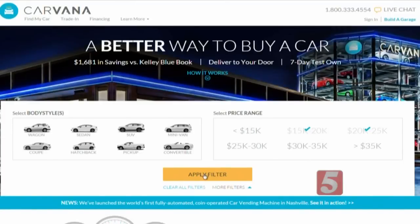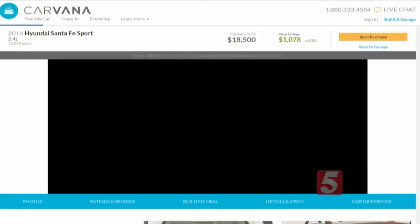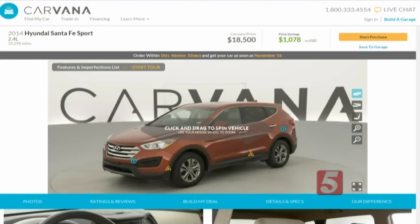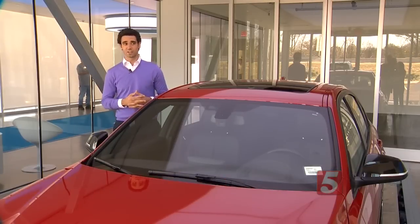The entire purchasing process is done online instead of at a dealership. Customers can pick from nearly 2,000 cars in inventory and buy a car in as little as 20 minutes — getting approved for financing, selecting financing, signing contracts, selecting a warranty, and getting a trade-in value.